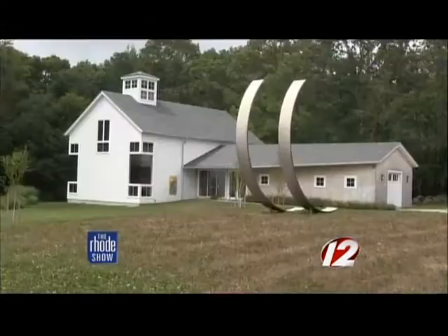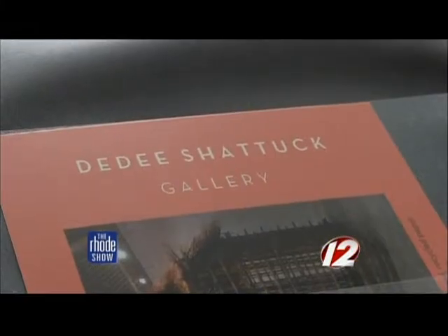Her exhibit, Joan Baccus: Home, can be seen at the Dede Shattuck Gallery in Westport, Massachusetts.